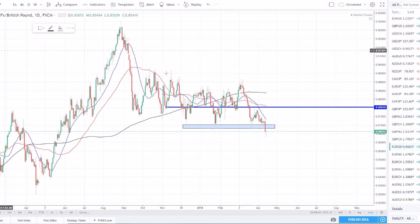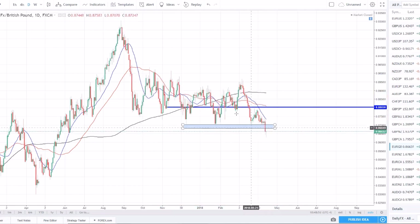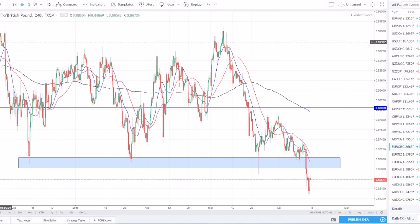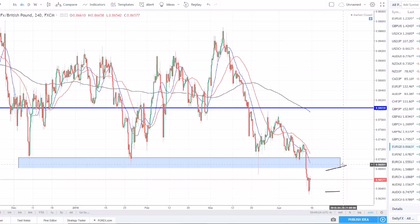EUR/GBP broke a strong level this week. We've been in an ugly choppy range — I did make a nice short on one move but haven't been trading it otherwise. Now that we broke this level, good opportunities are coming. Very simple setup: broke support, now turned resistance. Come up to retest the resistance, show it's holding, enter short with a stop above the area, and target the lower low. Easy two-to-one or three-to-one risk to reward — strong level, strong trend, nice simple setup.